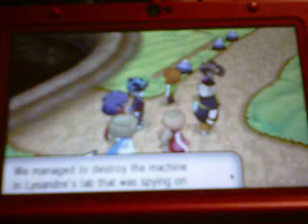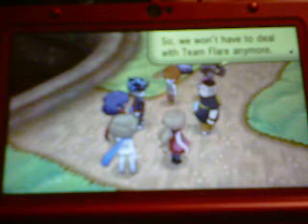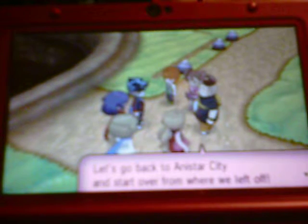Let's go. Bye bye Team Flare. Go back to Anistar City.